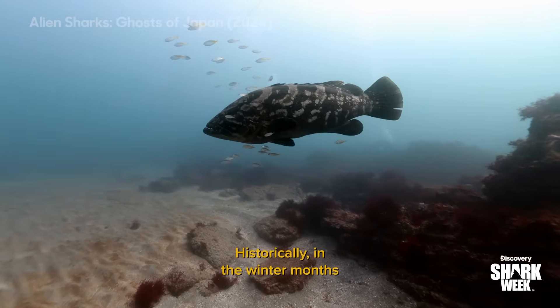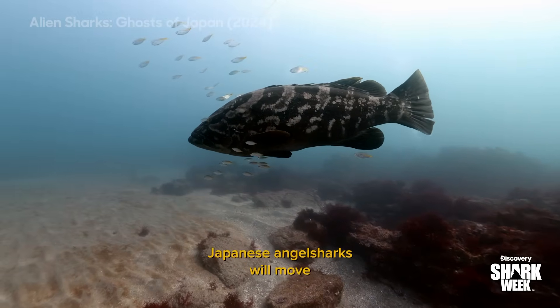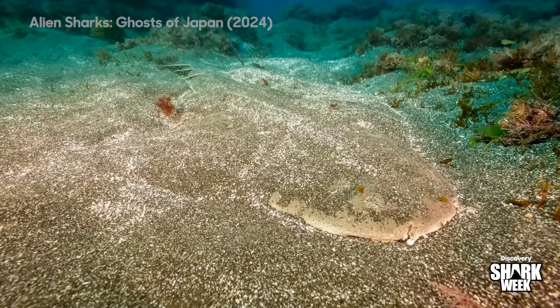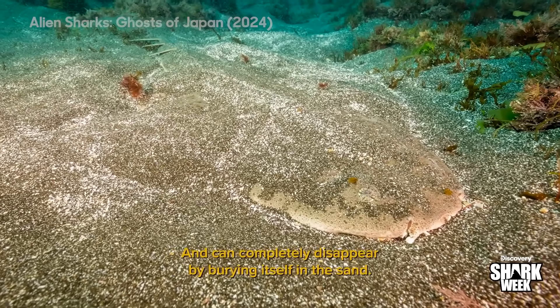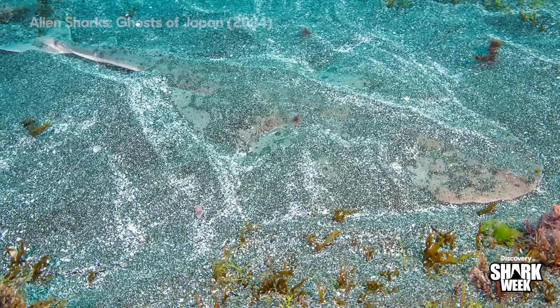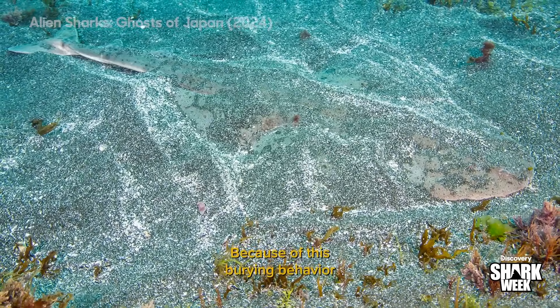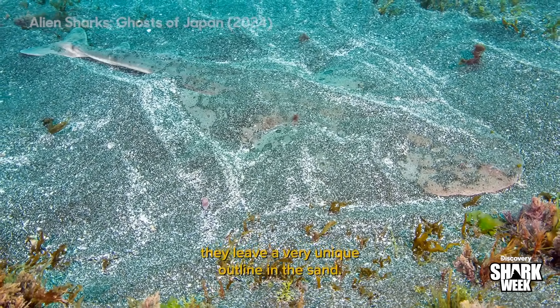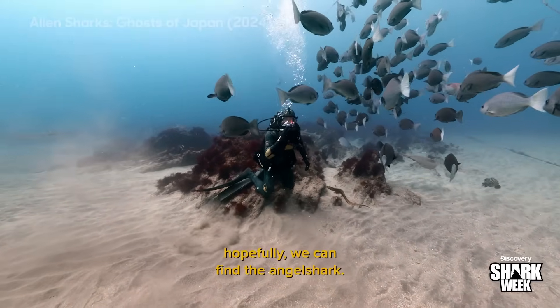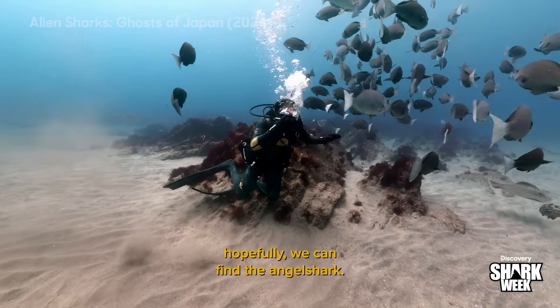Historically, in the winter months, Japanese angel sharks will move into shallow sandy reefs like this to give birth, and can completely disappear by burying itself in the sand. Because of this burying behavior, they leave a very unique outline in the sand. If we can find that shrimp, hopefully we can find the angel shark.